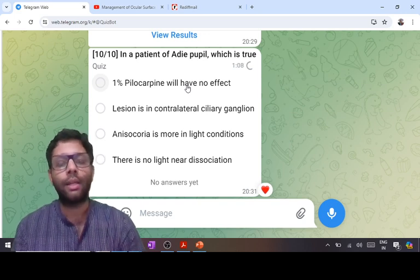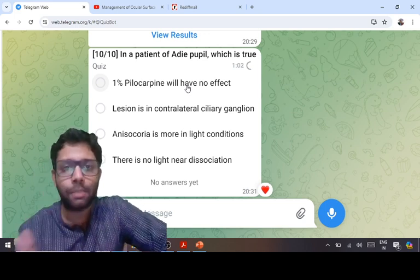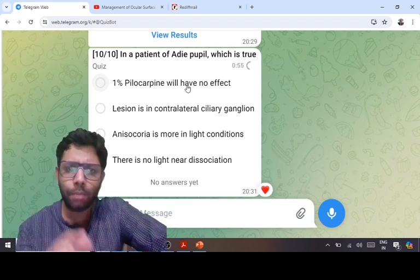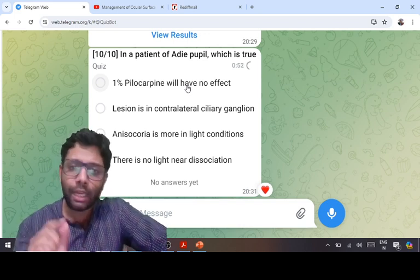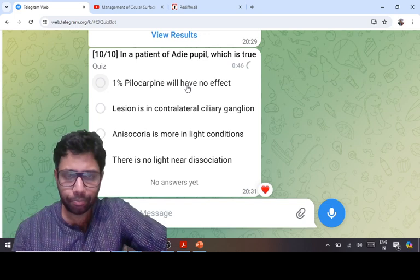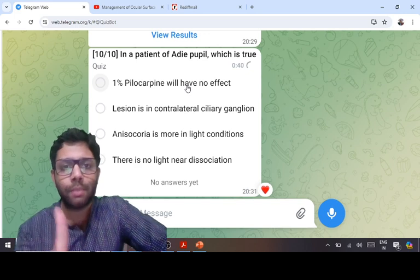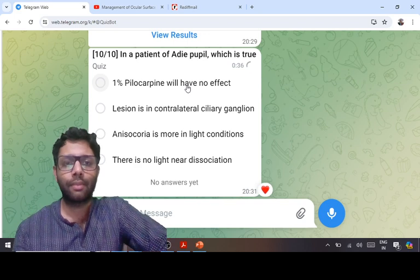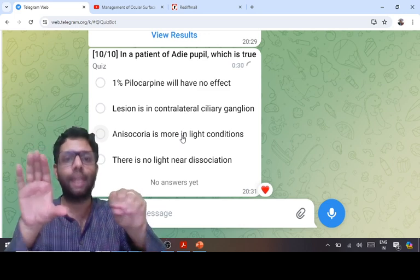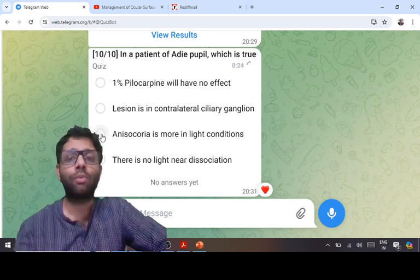The lesion is in the ipsilateral ciliary ganglion. Dilute pilocarpine (0.1%) can constrict Adie's pupil due to denervation supersensitivity of the post-ganglionic fibers — this is specific to Adie's; dilute pilocarpine cannot constrict a normal pupil. This does not mean 1% pilocarpine cannot constrict Adie's — 1% pilocarpine can constrict it as well. Anisocoria is more in light conditions in Adie's pupil. In Horner's syndrome, anisocoria is more in dark conditions.